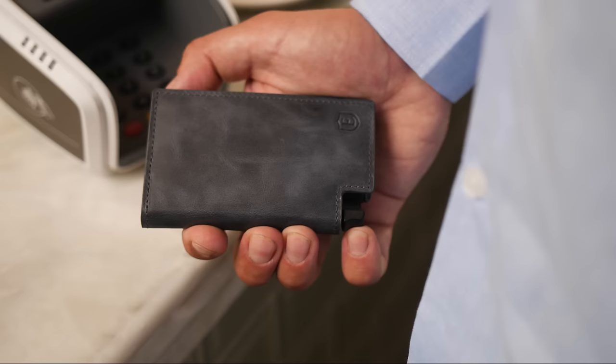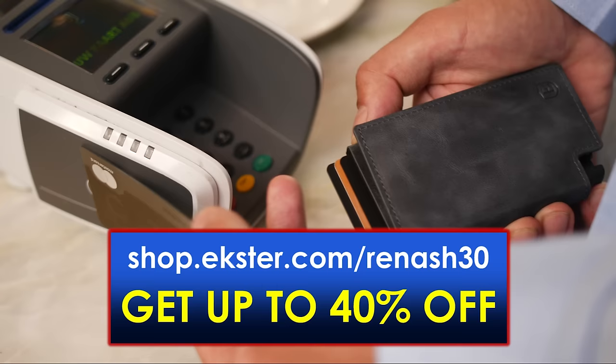So if you want an awesome slim smart wallet, head over to shop.extra.com/rainash30 to get up to 40% off.